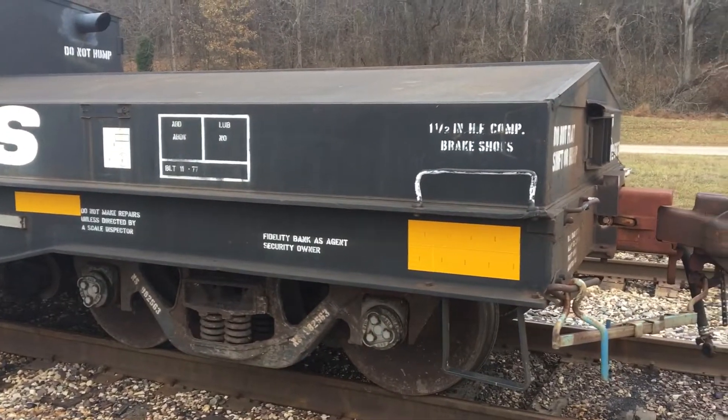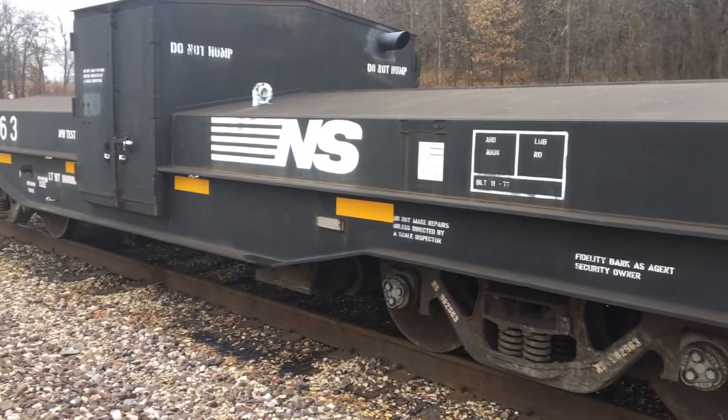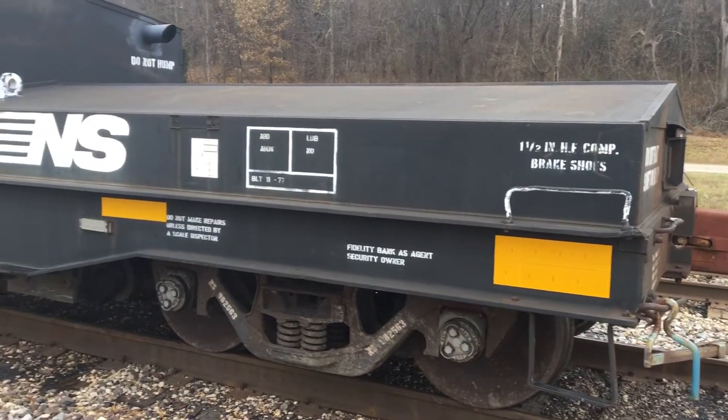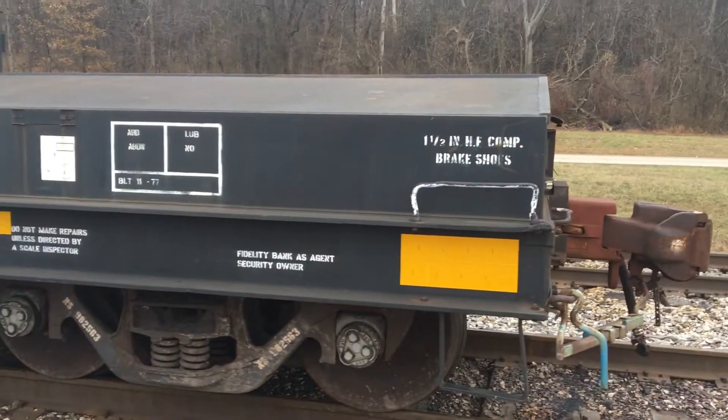I thought I'd take a video of this rare-looking scale car that is parked in the yard, which we spotted when we were coming to work today.